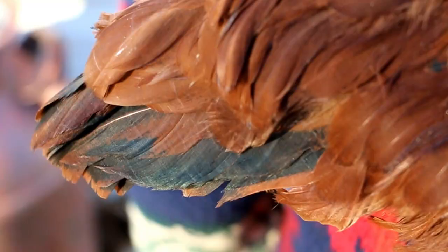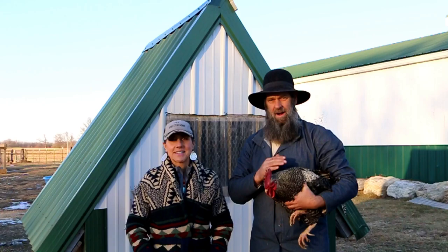One thing you'll want to notice - because there are other types of brown chickens out there - is that the Rhode Island Red has black tips on its tail and on its wing feathers. The Rhode Island Red definitely comes in number one on our list. Next up at number two is going to be the Plymouth Barred Rock.